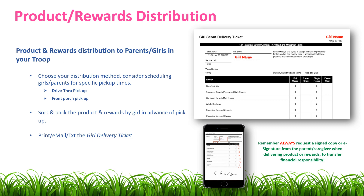It's also helpful to sort and pack the product and rewards by girl in advance of pickup. You can do that using your Girl Scout Delivery Ticket, which you can find in M2. You can also find step-by-step directions on page 11 of your Troop Guide on how to print those tickets.